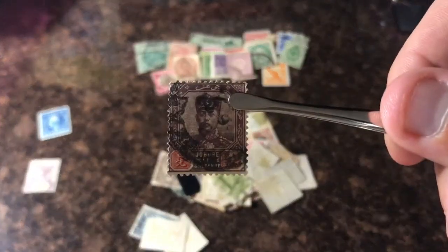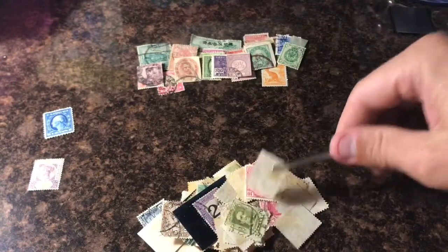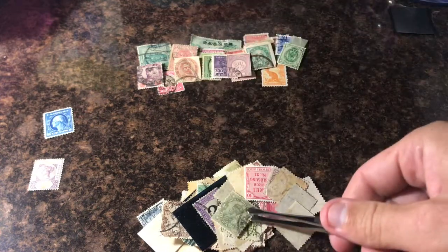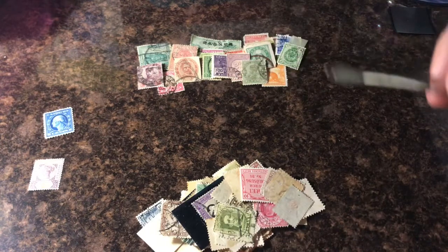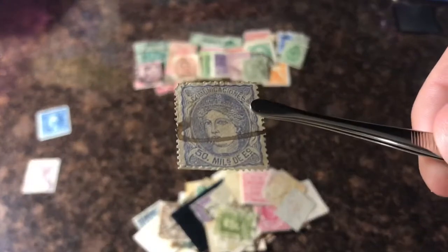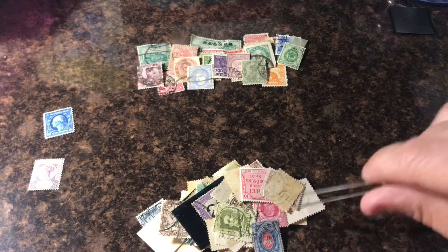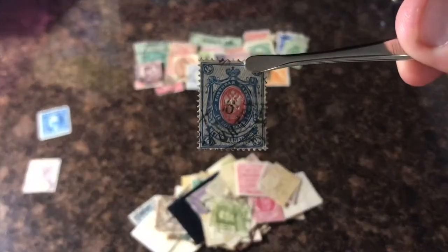I'll start using my hand because there's so much back there. Cool little stamp. India — four honours. Man, we got a big pile left. This is either Spain or Cuba, one of those two. Cool Russian one, I think. Yeah, it's Russian.